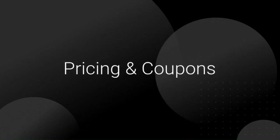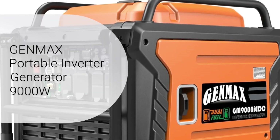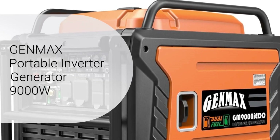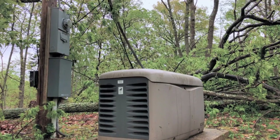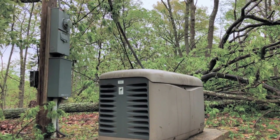Check out the link below for pricing and coupons. The Genmax Portable Inverter Generator 9000W. It is a reliable power source suitable for various applications. It offers exceptional performance and convenience, making it a popular choice for both residential and commercial use.